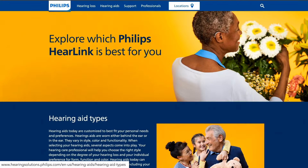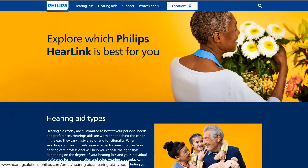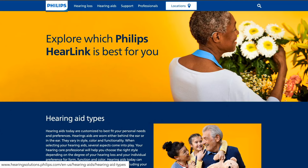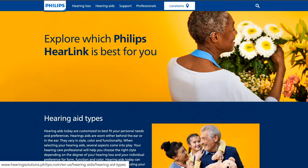Philips hearing aids are available in six different colors, allowing you to choose a color that suits your personality and taste. Whether you prefer a hearing aid case with a skin tone or something that matches your hair color, Philips offers a color for everyone.